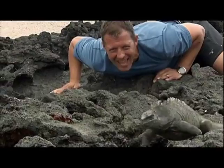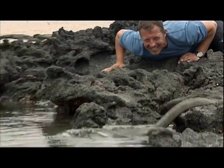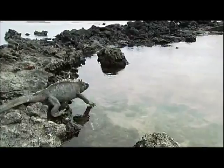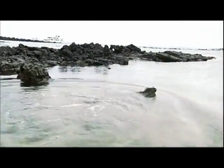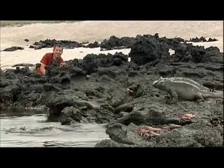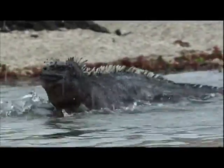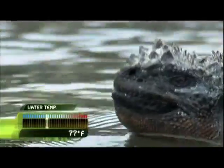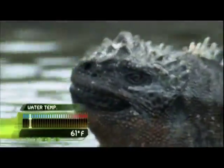This is where they belong, on the edge of land and sea. It's tough to become a master of both environments. But thanks to ancestors who were true survivors, you are looking at the only sea-going lizard in the world. And now, with water temperatures at 61 degrees Fahrenheit, the marine iguanas' mission is to find food fast.